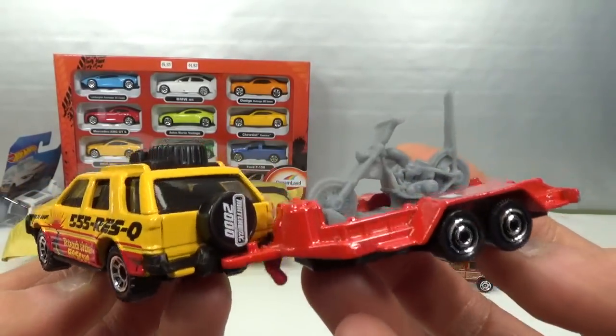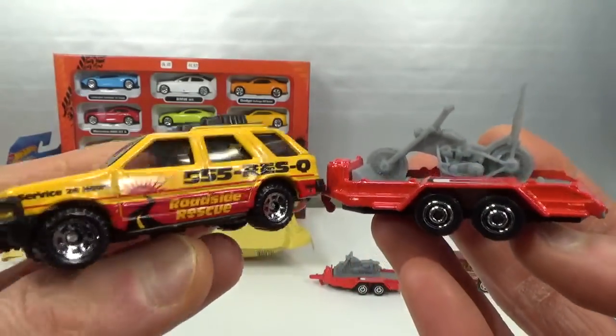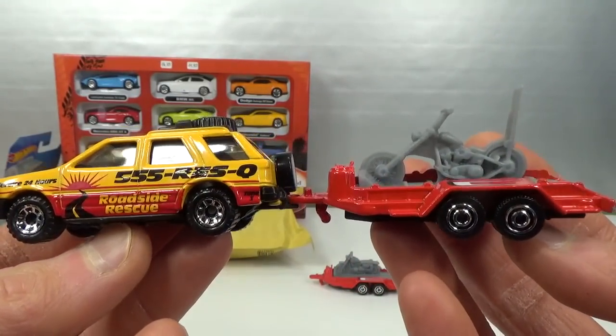Let me know what you think about this combo I made — I think it's pretty cool.